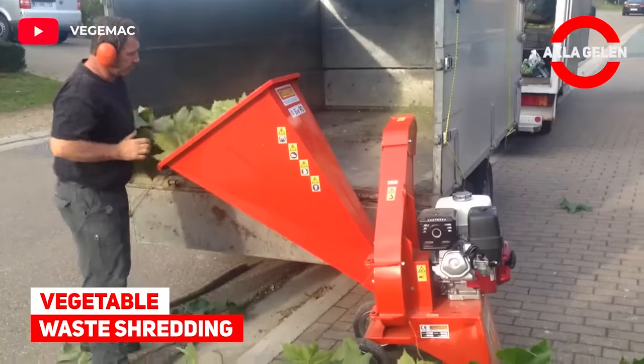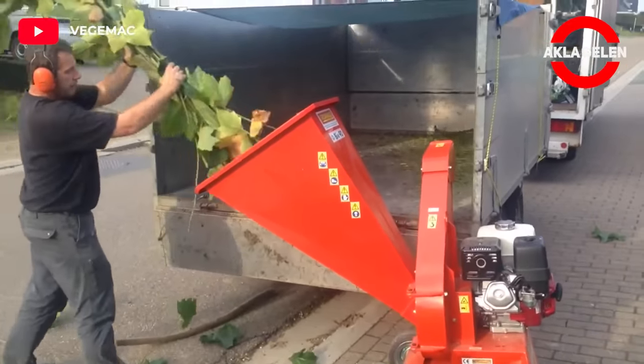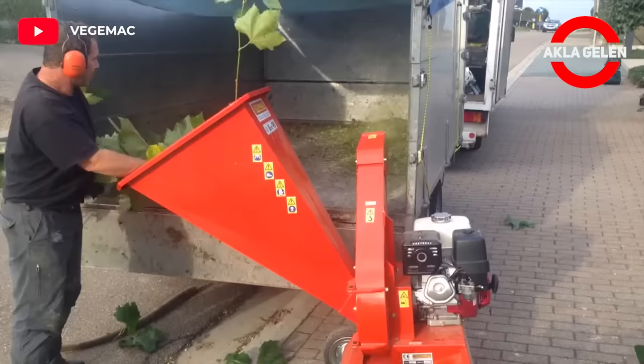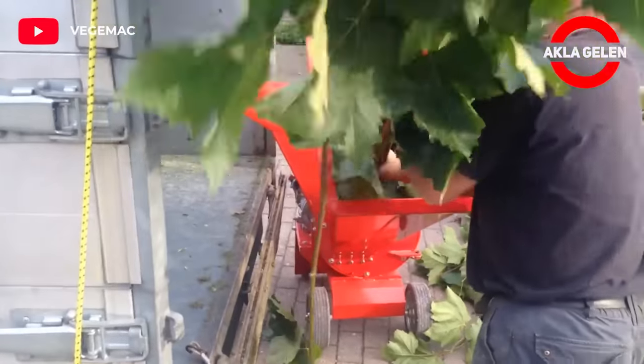Vegetable waste shredding. The new generation BIO-90 chipper shredder unit is the ideal synthesis of various different organic and vegetable waste shredding system solutions.